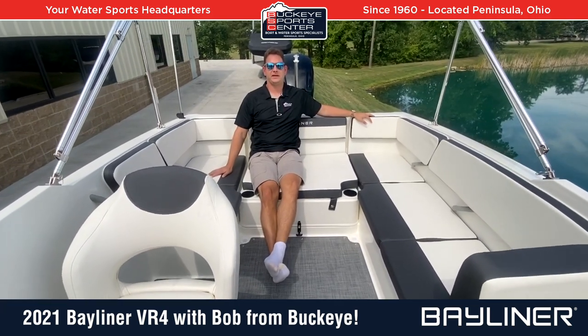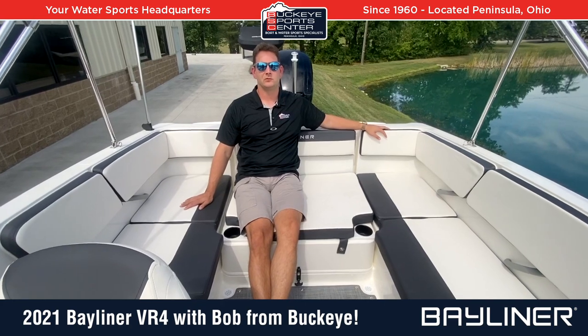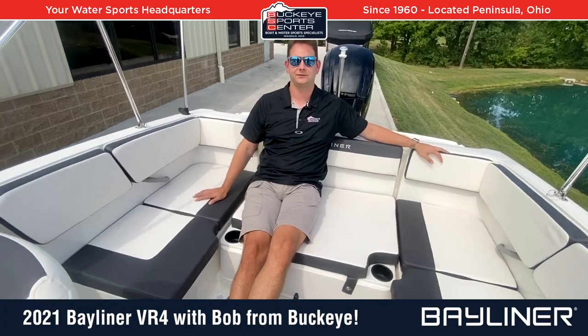Thanks for checking out the Bayliner 2021 VR4 outboard with us at Buckeye Sports Center. For more information, visit our website at BuckeyeSportsCenter.com to check out our inventory and more videos. Thanks again for watching.